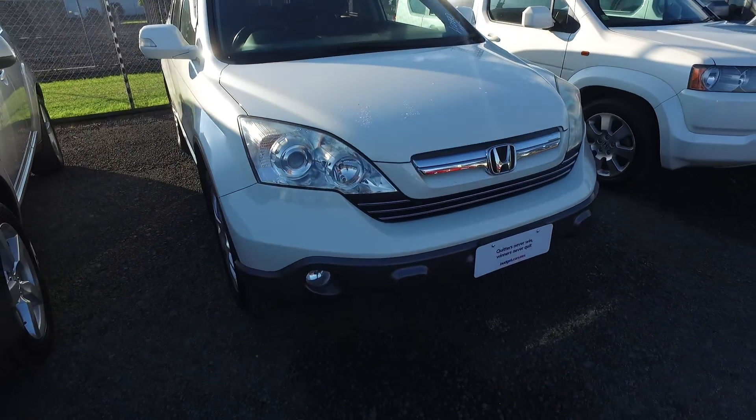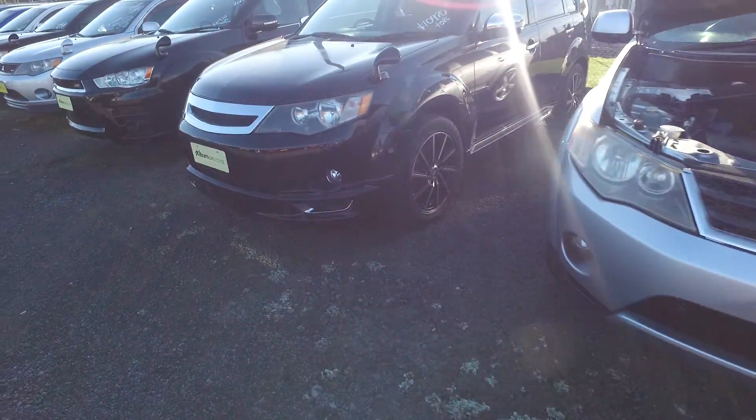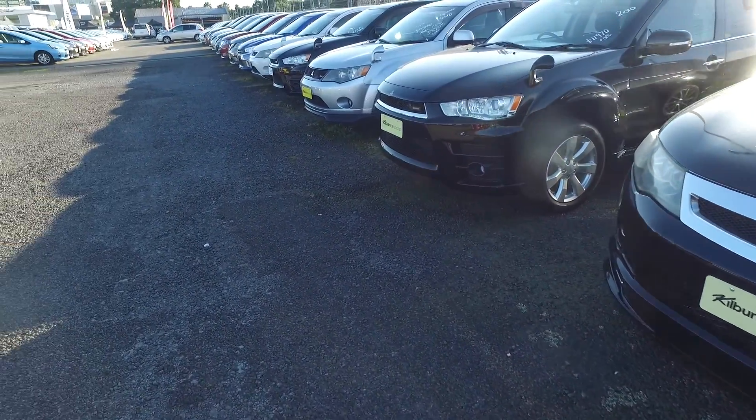That's a great car — you can have a look at it. We also have a couple of seven-seater options that are Mitsubishi Outlanders as well.